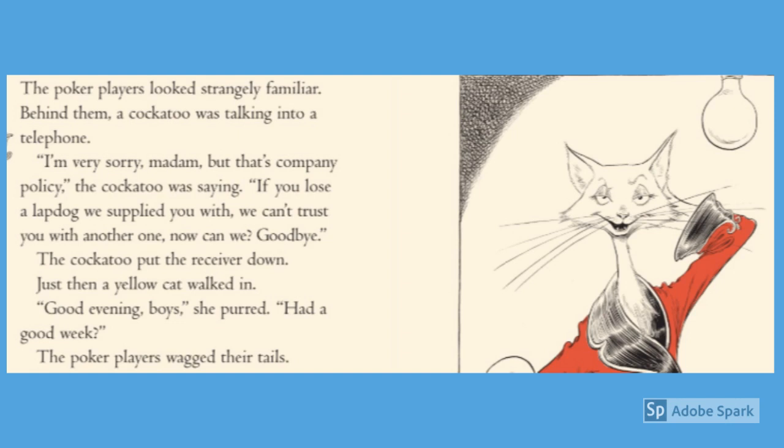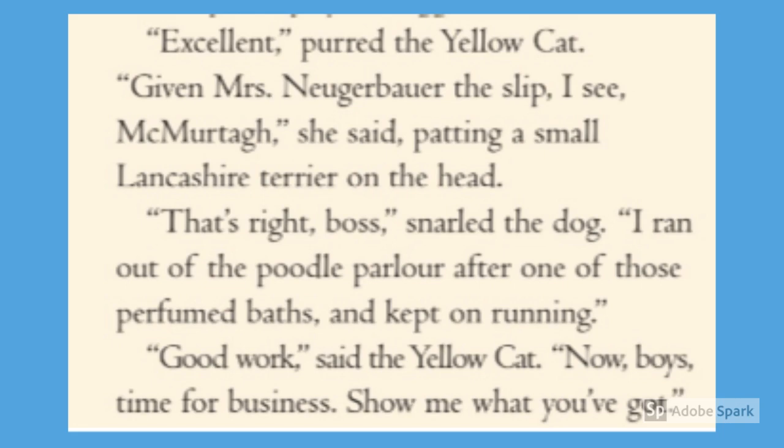Just then, a Yellow Cat walked in. 'Good evening, boys,' she purred. 'Had a good week?' The poker players wagged their tails. 'Excellent,' purred the Yellow Cat. 'Give Mrs. Nurembarra the slip, I see, McTurr,' she said, patting a small Lancashire terrier on the head. 'That's right, boss,' snarled the dog.